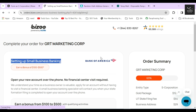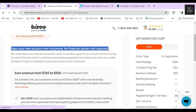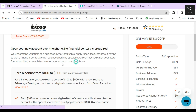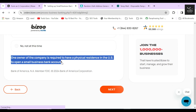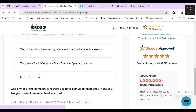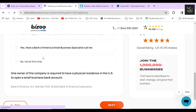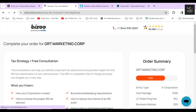In the next section, Bizee will ask whether you want to set up a small US business bank account with Bank of America. This option is only available if you are a US citizen or currently living in the USA. If you are from outside the USA, you need at least one member of your corporation with a physical US residence to avail this service. I highly recommend picking up this service if possible, but for this video I'll select 'Not this time' and click Next.